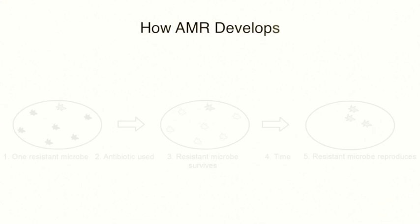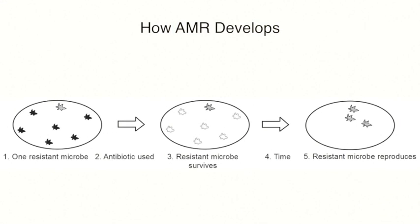Resistance to antimicrobials happens the same way that resistance to a herbicide happens. If you use the same herbicide over and over again, it'll kill most of the weeds but not all of them. The ones that survive are the ones that reproduce and grow, and those are the ones that cause problems. It's the same thing with antimicrobials.